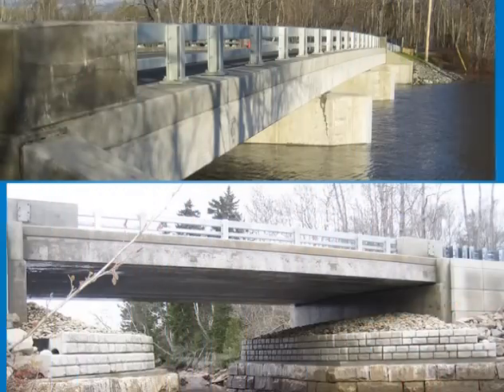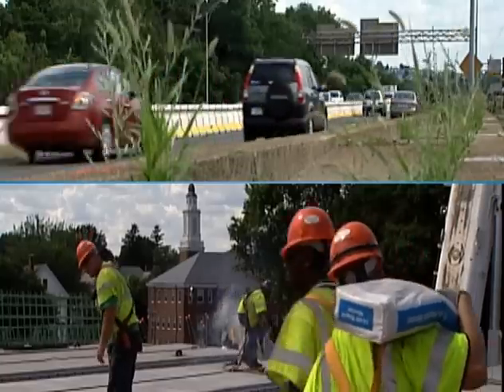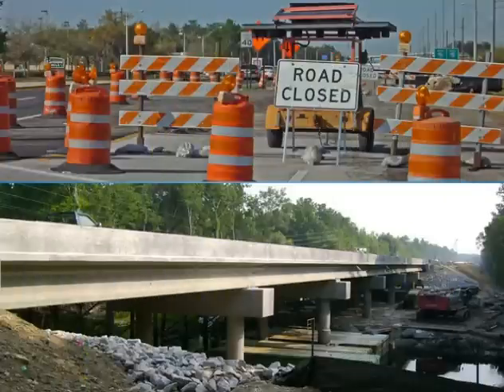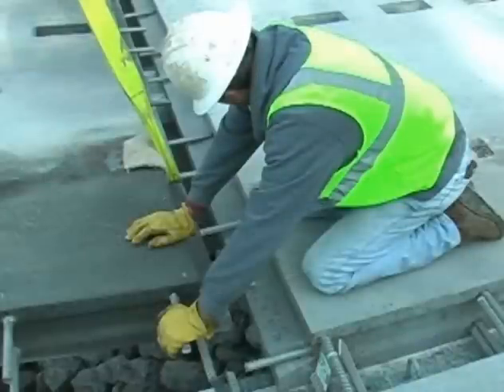Bridge engineers are seeking new ways to build better bridges, reduce work zone travel delays, and reduce maintenance costs. Agencies are challenged with replacing critical bridge components with minimum disruption to the traveling public. Using Ultra High Performance Concrete, or UHPC, for precast panels and connection details is a new application that offers great potential for new and rehabilitation bridge projects around the country.